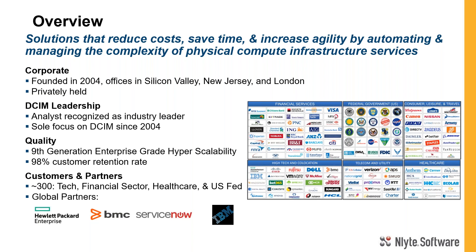We have customers across a broad set of verticals — financial services, federal government, high tech, telecom, utility, and consumer. What these companies have in common is they use us to manage their physical assets within the computing infrastructure. We serve some of the largest, most valuable companies in the world, as well as companies as small as 25 racks — companies who want to increase efficiency and reduce costs.